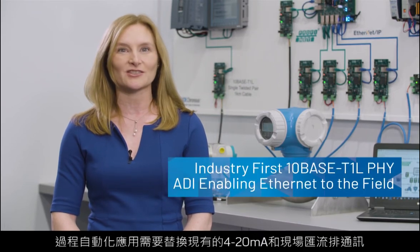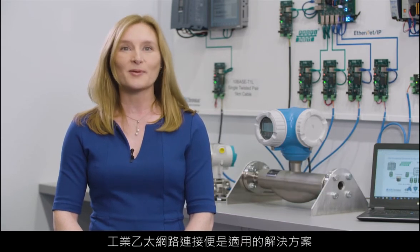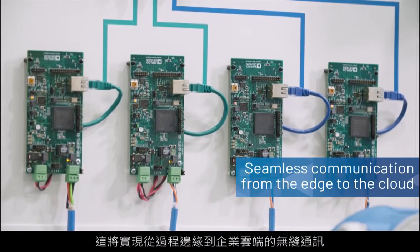Industrial Ethernet connectivity to end loads like field instruments is required to realize the vision of Industry 4.0 and the digital factory. The process automation industry requires a replacement for existing 4 to 20 milliamp and fieldbus communication. The perfect answer lies in industrial Ethernet connectivity, which will enable seamless communication from the edge of the process to the enterprise cloud.